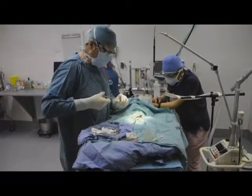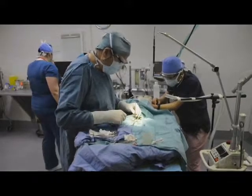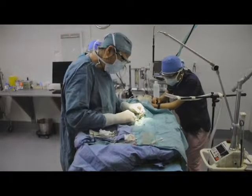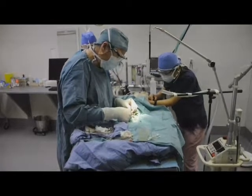Once both testicles are removed, Dr. Claffe closes the incision using a suture material that is designed to absorb into the skin, so Monty will not need to come in for suture removal after surgery.